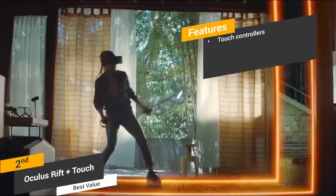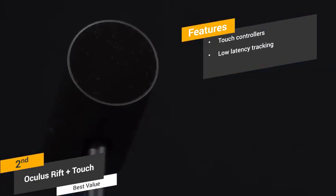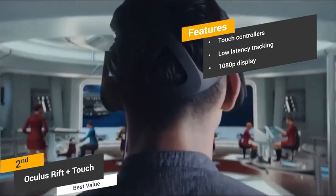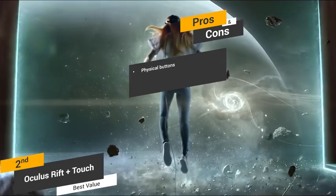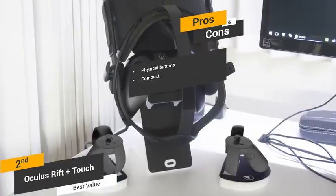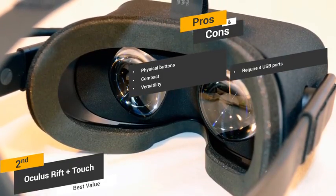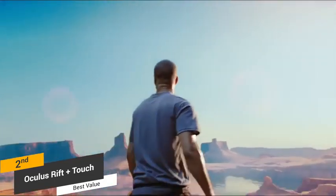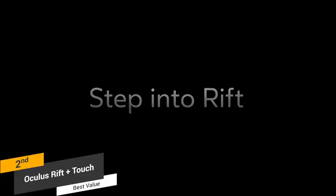Features of the Oculus Rift include touch controllers for natural interaction with your virtual environment, low latency tracking that adds to the immersive experience, and an OLED 1080p display per side. Pros include useful physical buttons for traditional gaming, a compact and light design easy to travel with, and versatility across both Oculus and SteamVR platforms. One con is that this headset requires 4 USB ports to function, which can be inconvenient. Priced at about $400, the Oculus Rift is the best virtual headset in terms of value for money, with touch controllers, a compact design, and an impressive HD display.